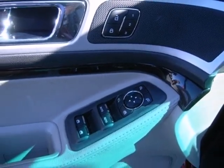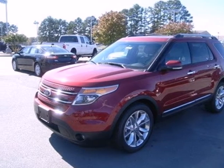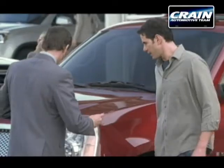Make a lasting commitment to the safety and comfort of your loved ones. Come take this Explorer for a test drive today. Visit us anytime at craneteam.com.